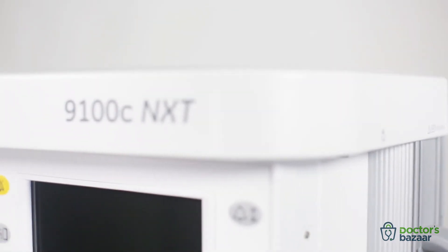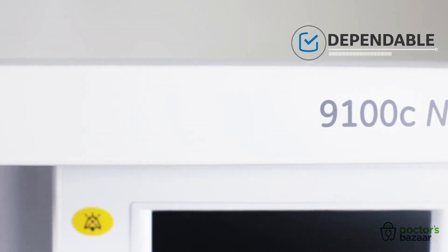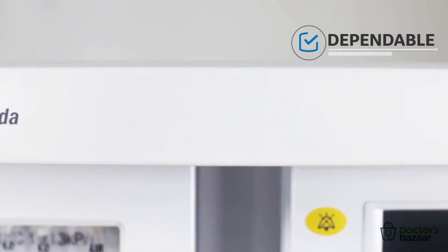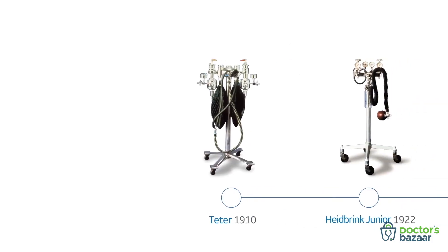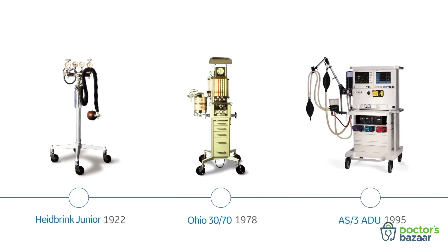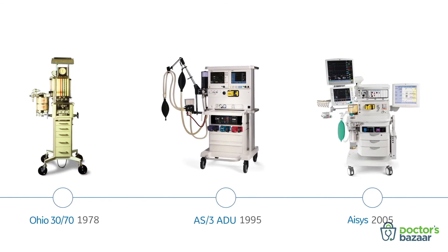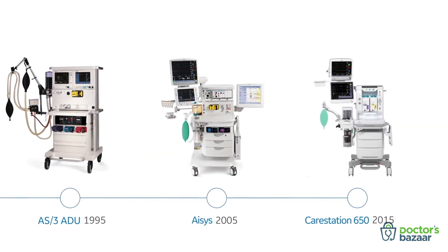As you deliver patient care, you deserve a workstation you can always depend on. The 9100C NXT is based on GE Datex-Ohmeda's 100-plus years legacy of developing anesthesia delivery technology. Over the century, GE Healthcare's anesthesia division has been building trust and familiarity among clinicians with breakthrough ideas and innovation.